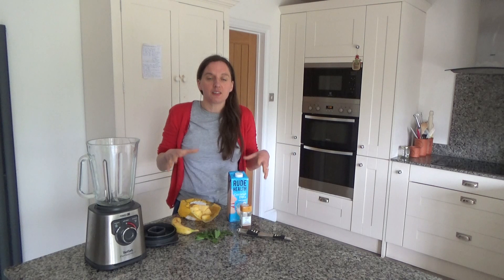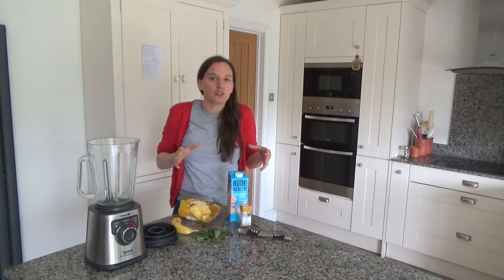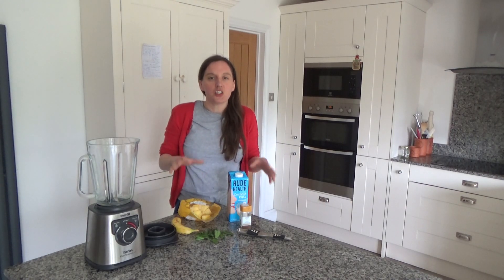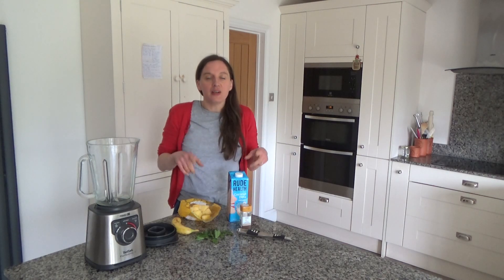It's about highs of 16 today so it's not like hot hot, but I think it's probably the right temperature for a smoothie now. I'm quite peckish and I really want to have this smoothie, so I thought I'd share with you how to make it.